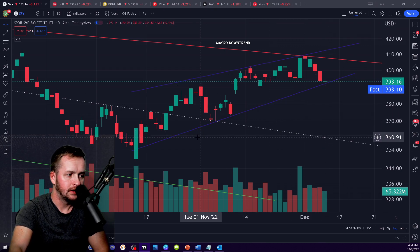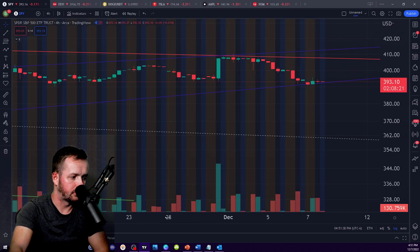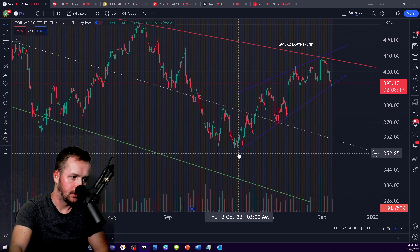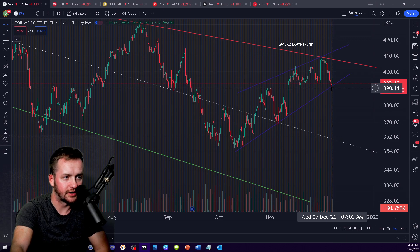What we're looking at now is a potential support trend that's developing here. And if you look on lower timeframes, I believe it also works here. I think I would draw it like this, roughly. So you have a touch here, touch back here, and now a touch here.